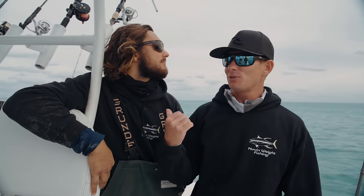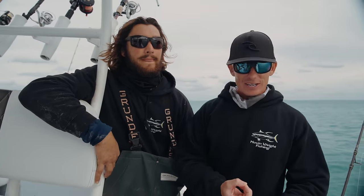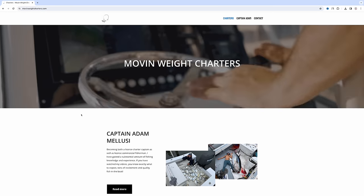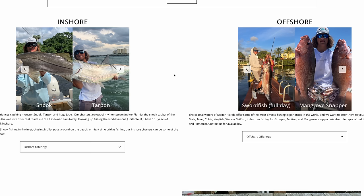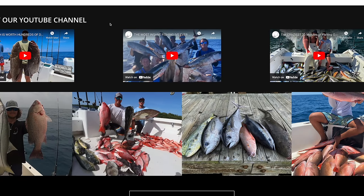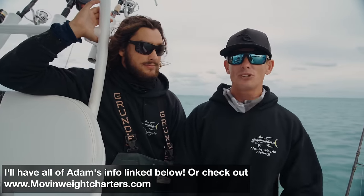Adam does three things — YouTube, which you guys have got to check out his channel, charter fishing, and commercial fishing. If you guys ever come to South Florida, he goes offshore: sailfish, kingfish, dolphin, wahoo, tuna. We've got some of the best fishing coming up in the spring in Florida. He's got some good mutton snapper fishing in spring and summer as well. I'll have all of his charter information linked below.